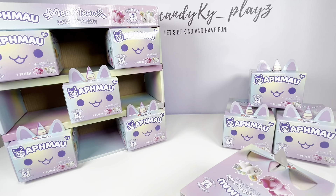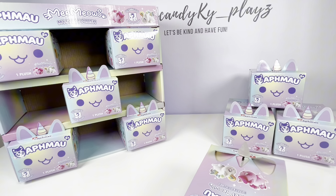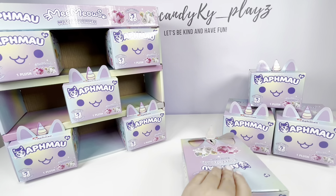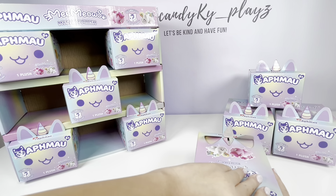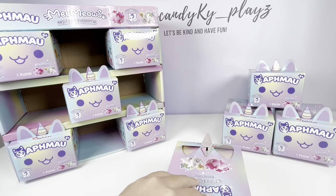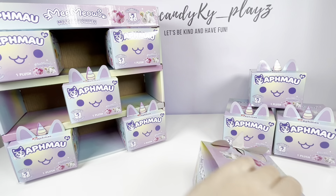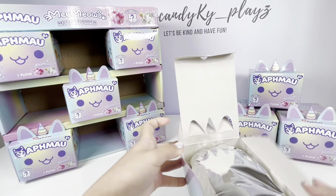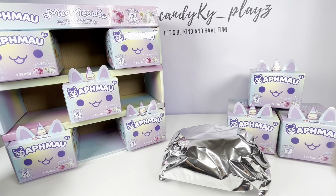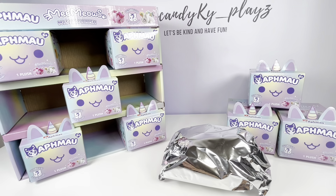We're going to be opening all of them. I'm really excited because these are limited edition like I already said, and they're unicorn themed. Okay, there we go — this is our first MeeMeow, but before we check it out let's go ahead and check our collector's guide.